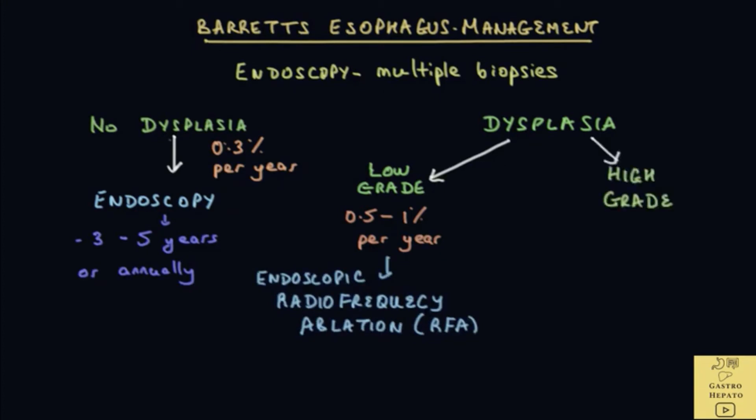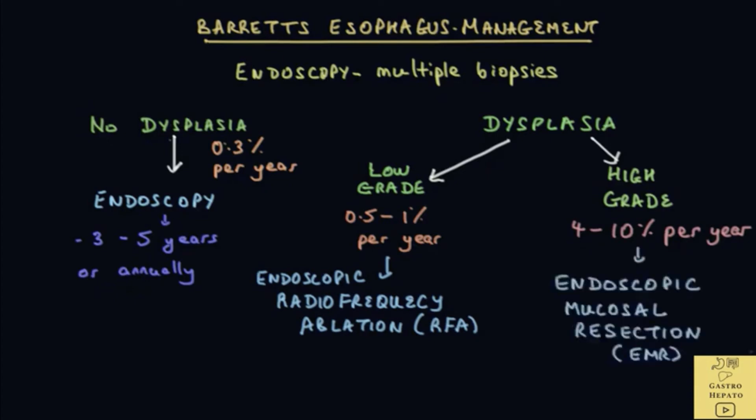If there is high-grade dysplasia, the risk of cancer is very high at 4 to 10% per year — this figure varies according to different studies. An endoscopic technique which strips off the dysplastic lining, called endoscopic mucosal resection, is carried out. It is often combined with RFA, and the objective is to remove all the dysplastic tissue.